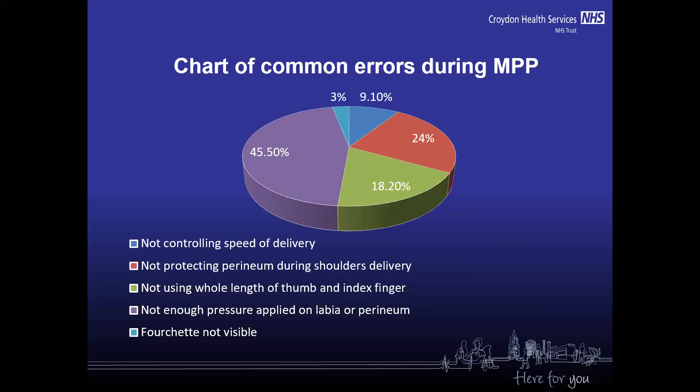Also, if the head is being delivered very fast, the perineum doesn't have enough time to stretch and will easily break. So these are the reasons why we need to make sure that we use the manual perineal protection technique correctly.